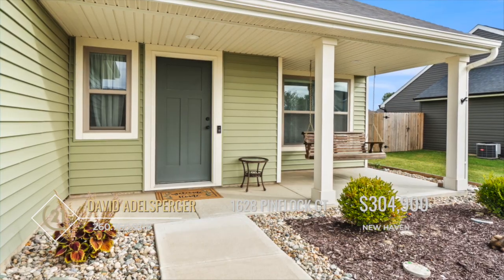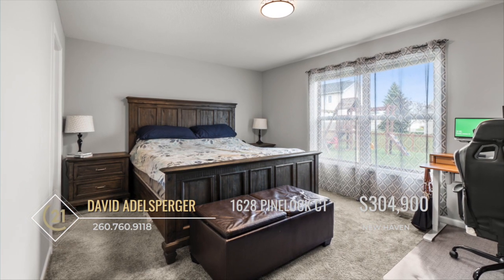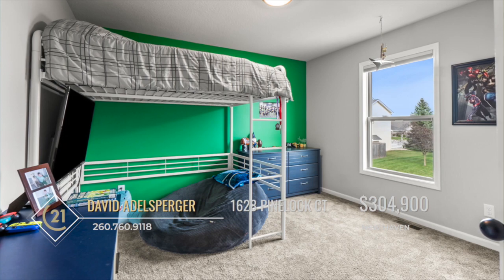The home's layout is well thought out, with the primary suite on the main floor secluded from the family area. There are three additional bedrooms and a full bath on the second floor.